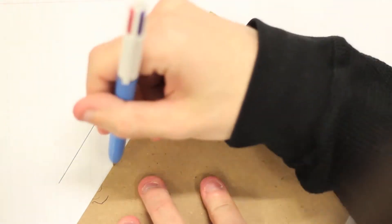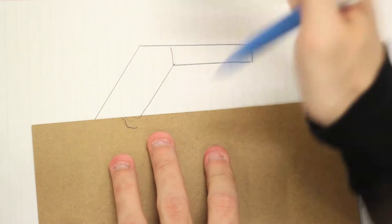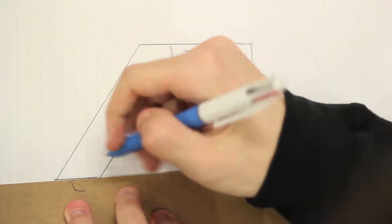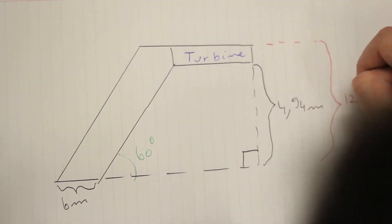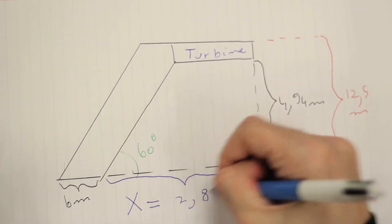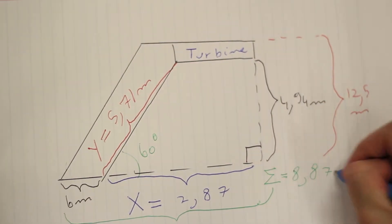We will be using the following diagram to simplify the original prototype. Using measurements provided by the Belfast report, we will be estimating the volume of air contained within the collector. To do so, we must first determine x and y.